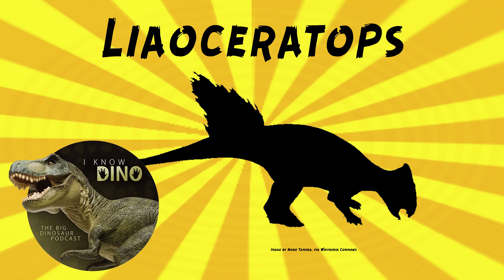Liaoceratops lived in a wet, humid climate with dry seasons and an average yearly temperature of 50 degrees Fahrenheit, or 10 degrees Celsius. Other animals that lived around the same time and place include insects and many dinosaurs such as Psittacosaurus, Troodontids like Mei (the sleeping one), Sinovenator, and Daliansaurus, also the Dromaeosaur Gracilraptor, the Oviraptorosaur Incisivosaurus, and Ornithomimosaurs, as well as mammals, amphibians, and fish.